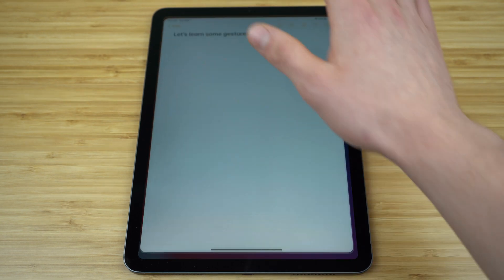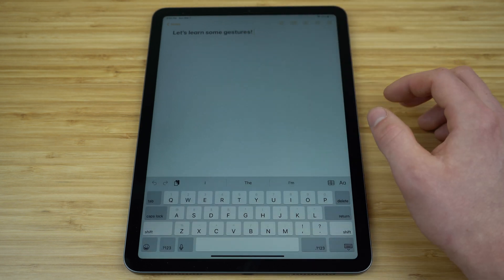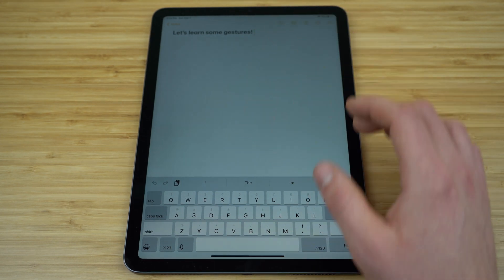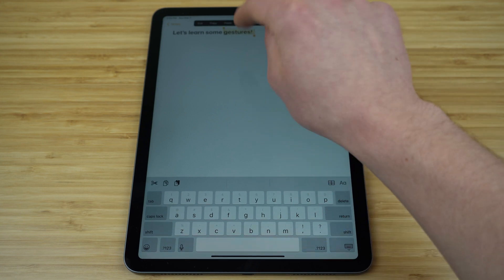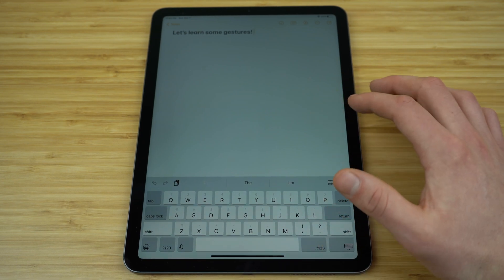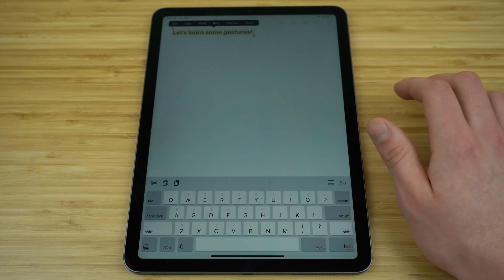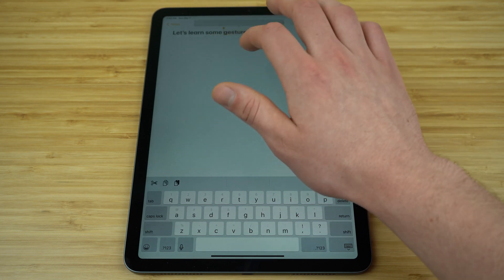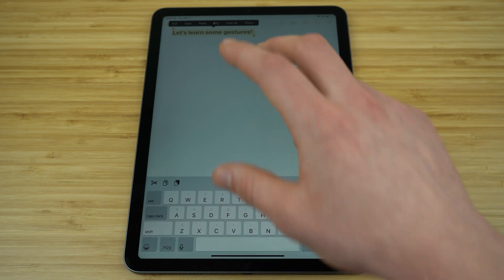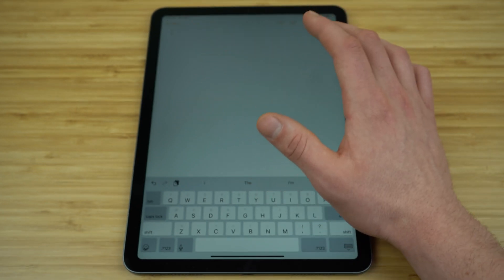Now let's look at some typing gestures in the Notes application. To select one word in a sentence, take a finger and double tap on the screen — it's going to select the word closest to your cursor. To select the entire sentence, take that same finger and do a triple tap and the entire sentence is selected. Once you have something selected and want to copy it, take three fingers and pinch inwards on the screen — you'll see it copies and cuts that sentence.